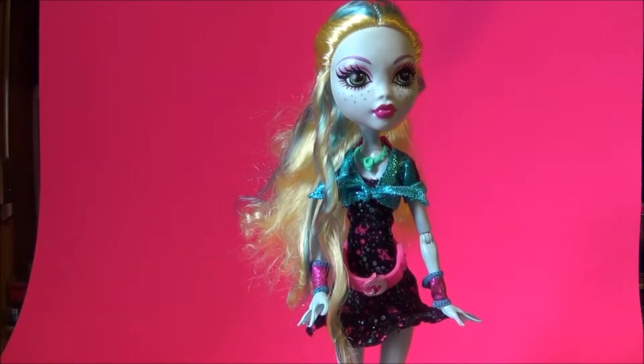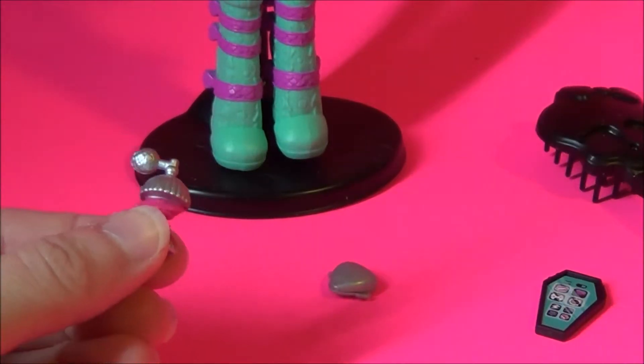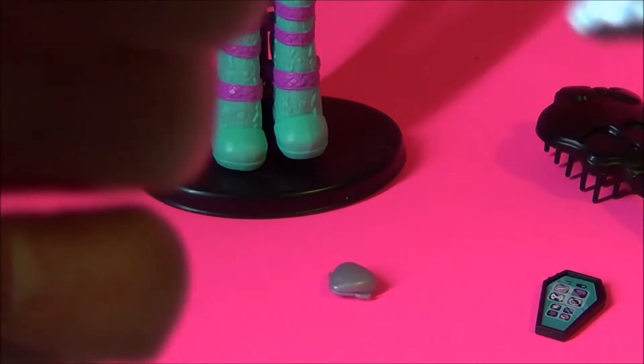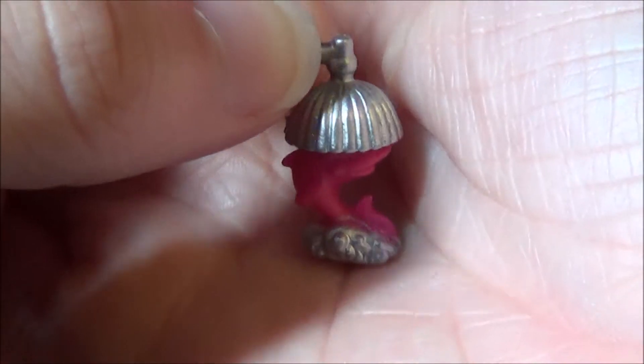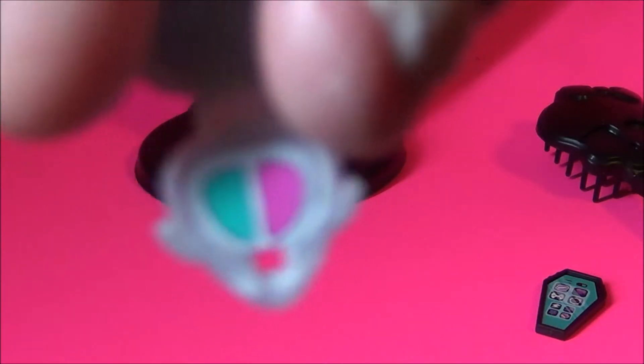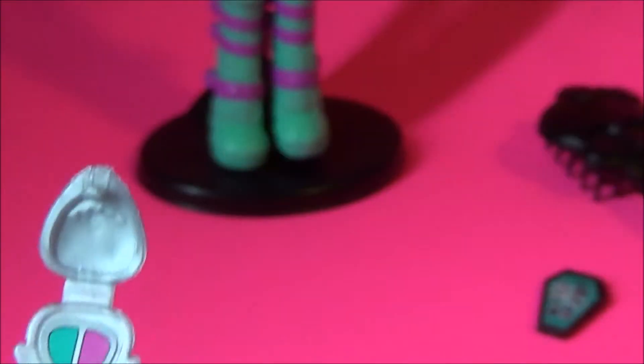Now let's get on to Laguna's accessories. Laguna comes with two beauty items. We have a little perfume with clam and shark detailing, a little puff ball, sitting on waves with wave and shark detailing. She also has a shark's head compact — you can see the eye detailing and little fins. It does clip closed, but to be honest it's a bit of a pain to try and open. It does have two colors: the teal and pink which are common to Laguna's outfit.